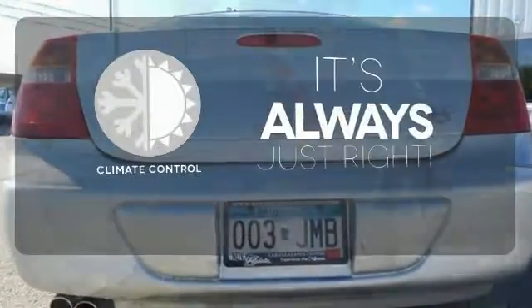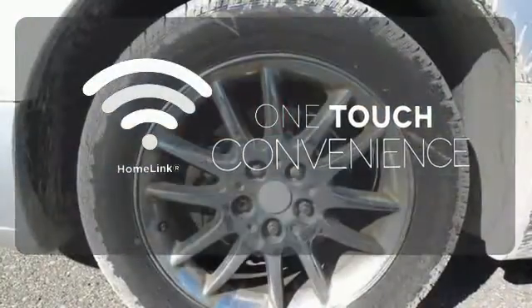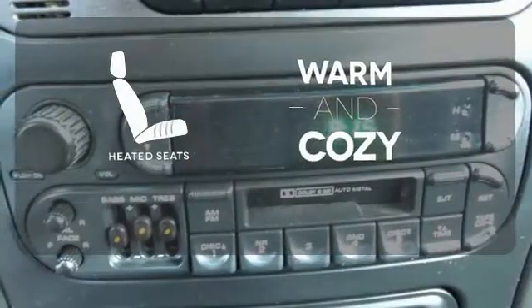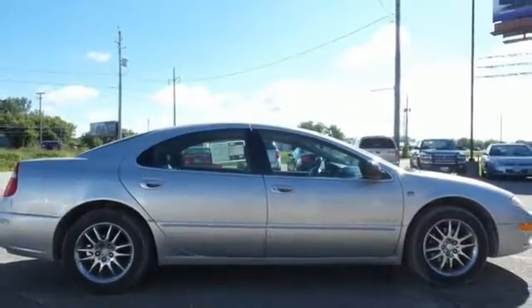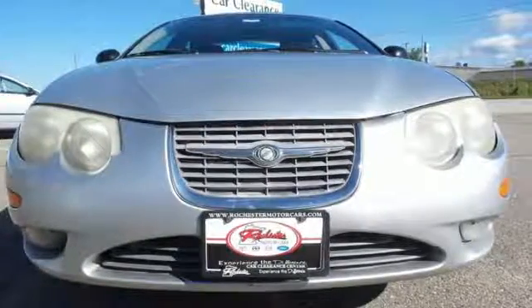Set it and forget it with the climate control. With Homelink, one touch makes your arrival as welcoming as if you'd never left. Wrap yourself in the comfort of heated seats. Whether you're looking for a solid, safe, and luxurious sedan for your family or your commute, consider the widely acclaimed Chrysler 300M.